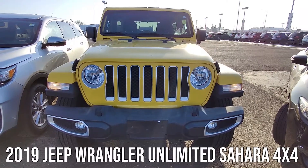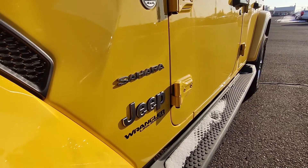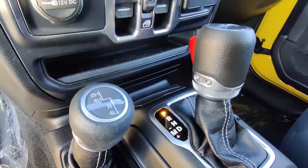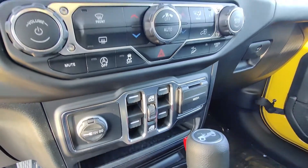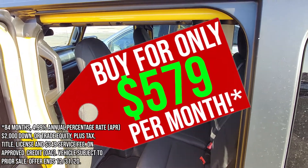Next, we've got a gorgeous 2019 Jeep Wrangler Unlimited Sahara in Baja Yellow. Comfortable drive on and off the road with a removable top, reverse camera, Uconnect infotainment system with SiriusXM radio, $5.79 a month.